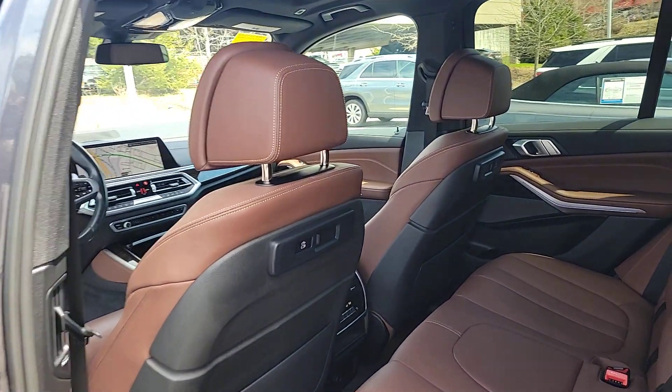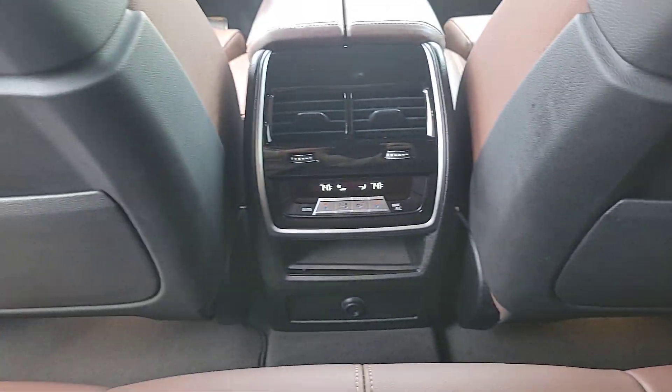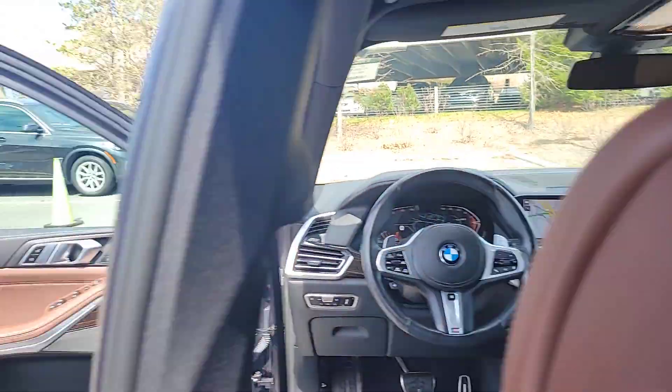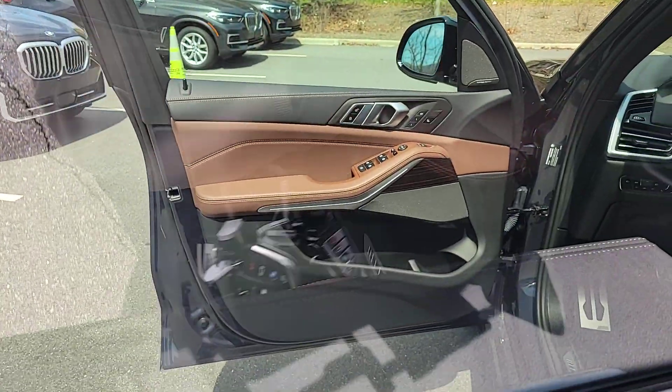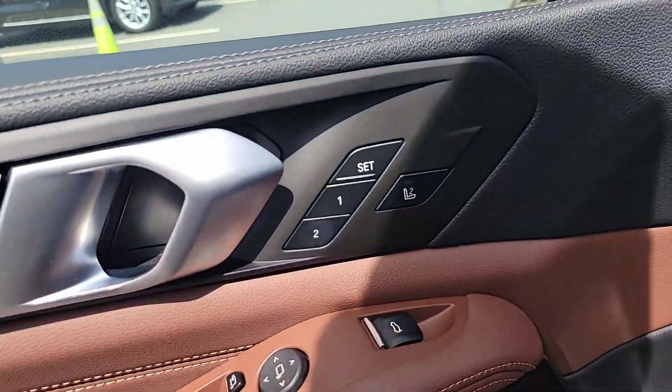These are just some of the great options this vehicle comes with: pre-collision system, intelligent auto on-off high beams, lane departure warning, panoramic roof, keyless entry, navigation system, all-wheel drive, sun/moonroof, hands-free liftgate, and backup camera.